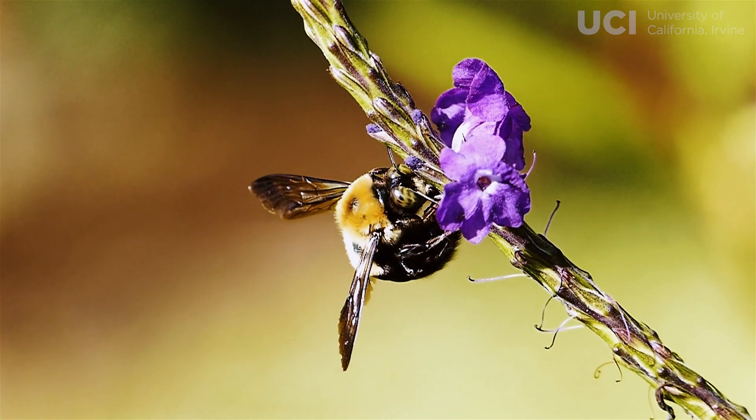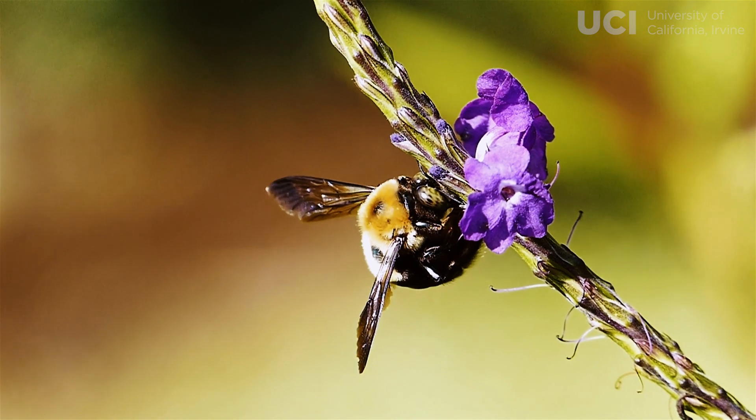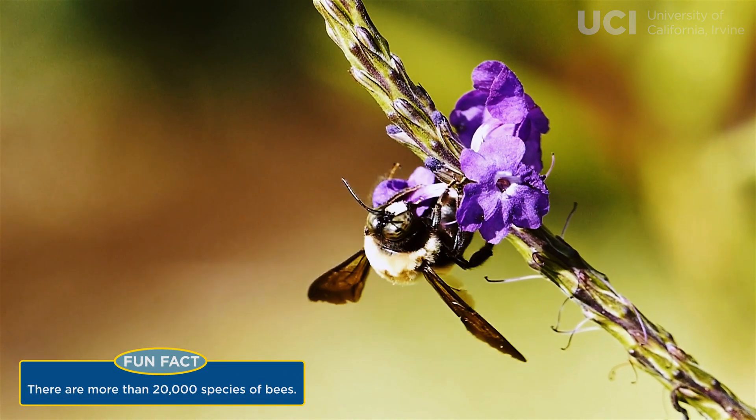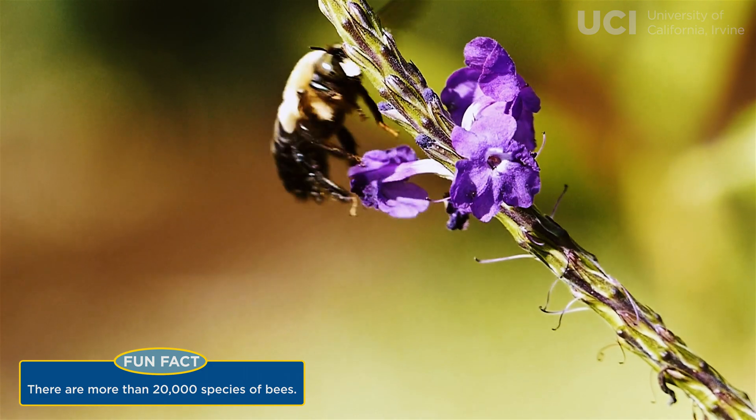We can learn how microbiomes influence host health in bees, and then ultimately translate that to potentially improve human health. The second reason is we're interested in supporting bees and the pollination services they provide, which are really crucial for wild plants and also for many of the crops that we eat.